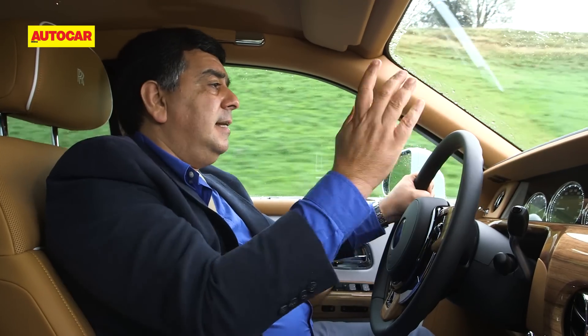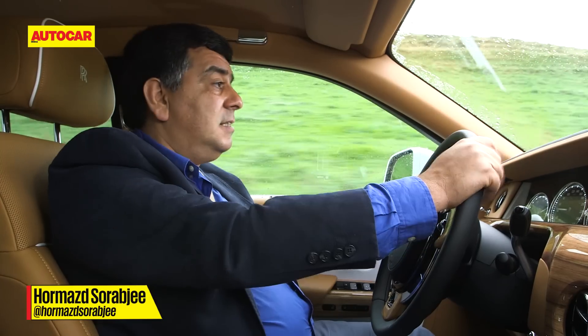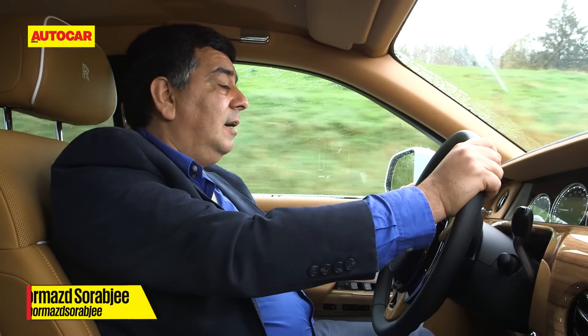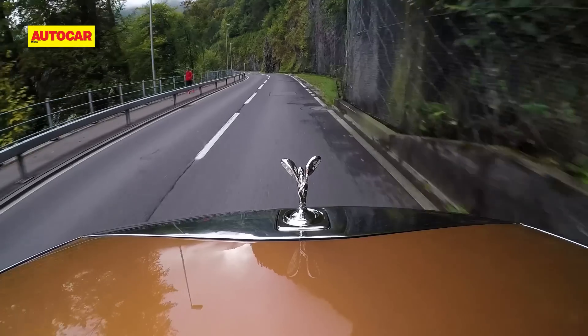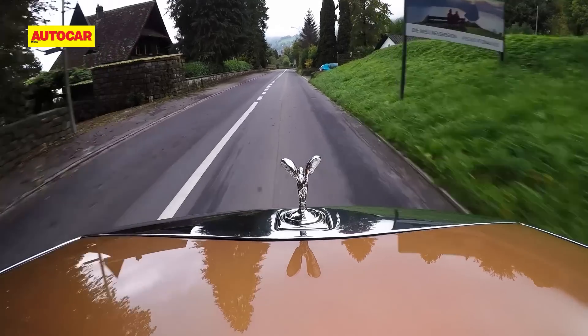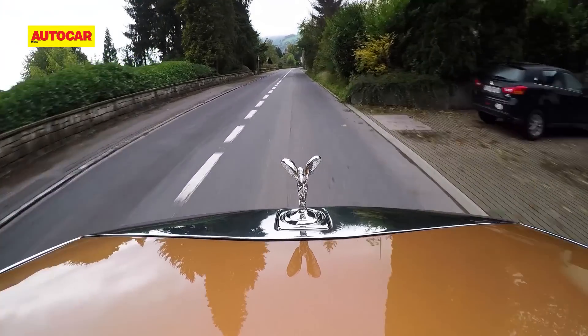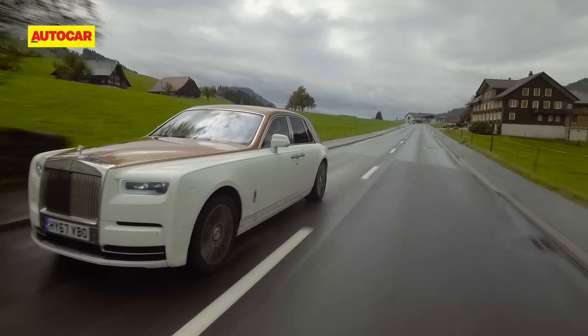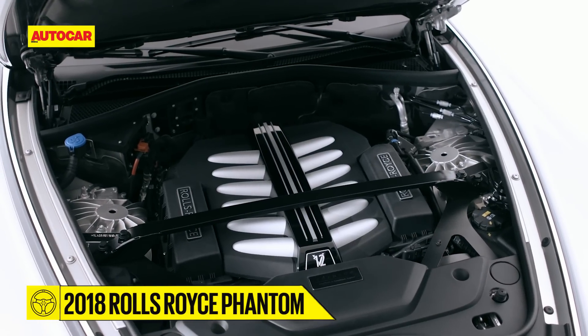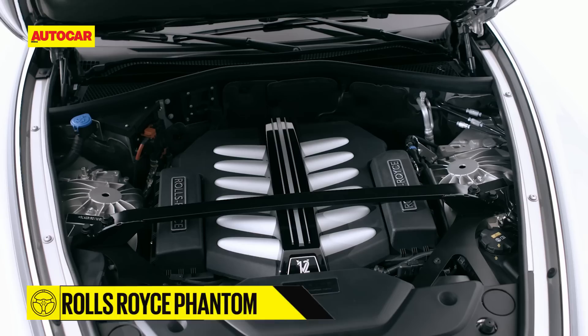The new Phantom gets a heads-up display for the first time, and it's standard. But to be honest, what I love to see outside the windscreen is the Spirit of Ecstasy — that's such a special sight. Behind the Spirit of Ecstasy is a long hood which, true to Rolls-Royce tradition, houses a massive, silky smooth and unstressed power plant.